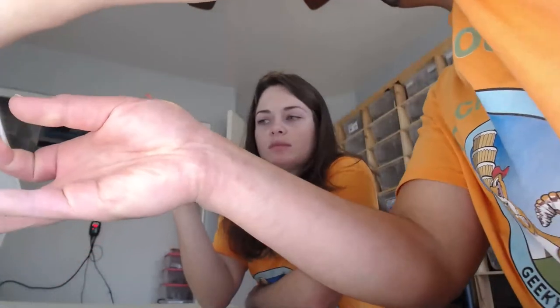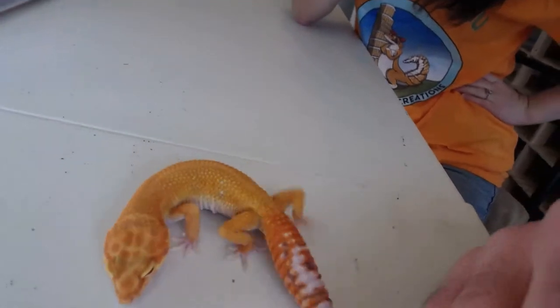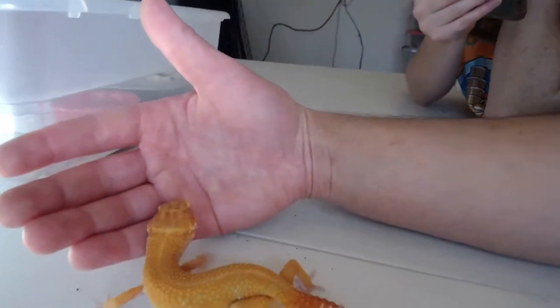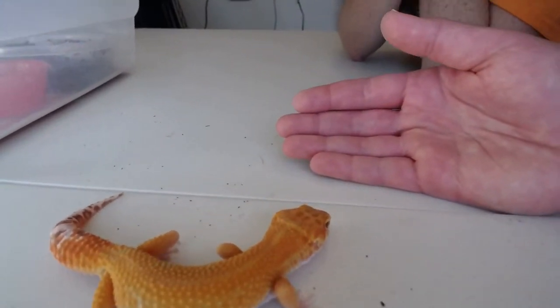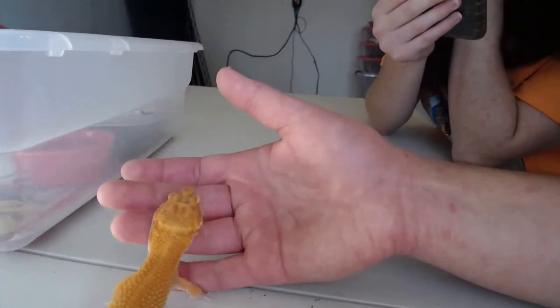This is the last male, and honestly I almost want to keep this guy. But for the right price I will let him go. He's a holdback of ours. The camera doesn't do him any justice — he has some very deep oranges with the same green coloration his dad has. His orange is so deep it almost has a reddish appearance in some areas. He has a nice carrot tail and he is 100% Tremper Albino. I almost want to list him at $350 but I'll keep him at his listed price of $300 plus shipping.